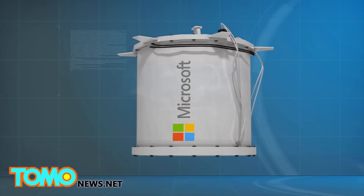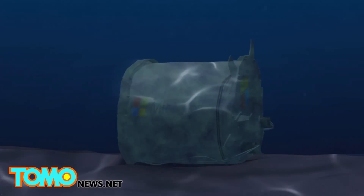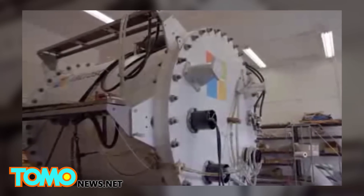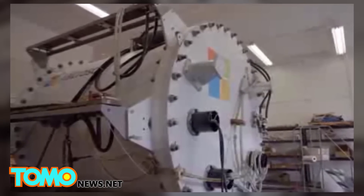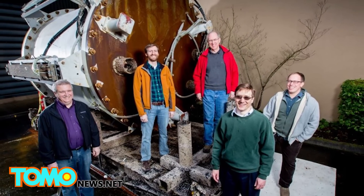Project Natick's next step is to build a new system three times as large, designed to be left underwater for five years at a time. With the project still in its early stages, no one can know for certain when Microsoft will be coming out with a viable product. But judging from potential alone, the future of data centers could very well be under the sea.